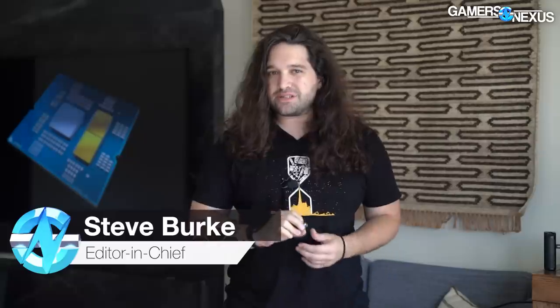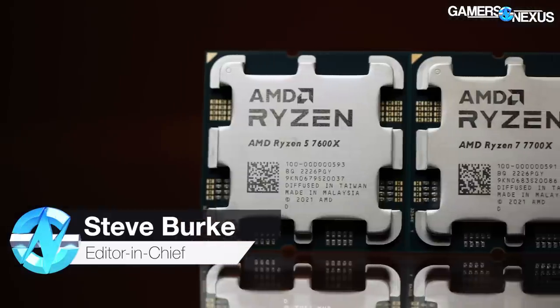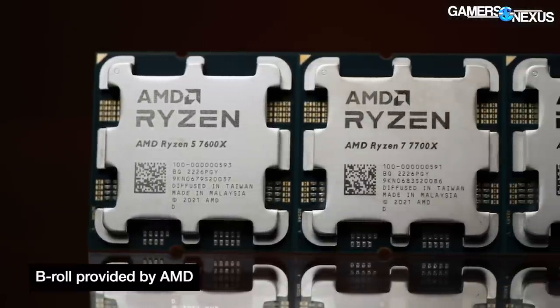Hey everyone, we're in Austin, Texas, covering the AMD Ryzen 7000 series CPU announcements, where AMD has now officially announced four CPUs.